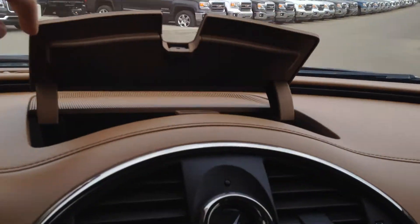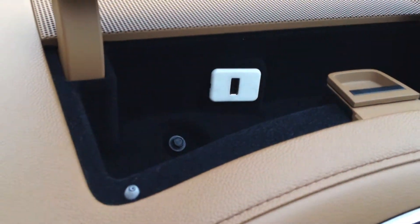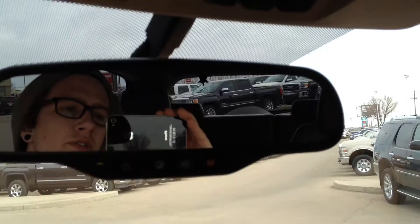On top of the dash there is some extra storage space, which includes a USB port. Three universal garage door openers for your home, as well as reading lights. Overhead we have a sunroof with a UV shade.